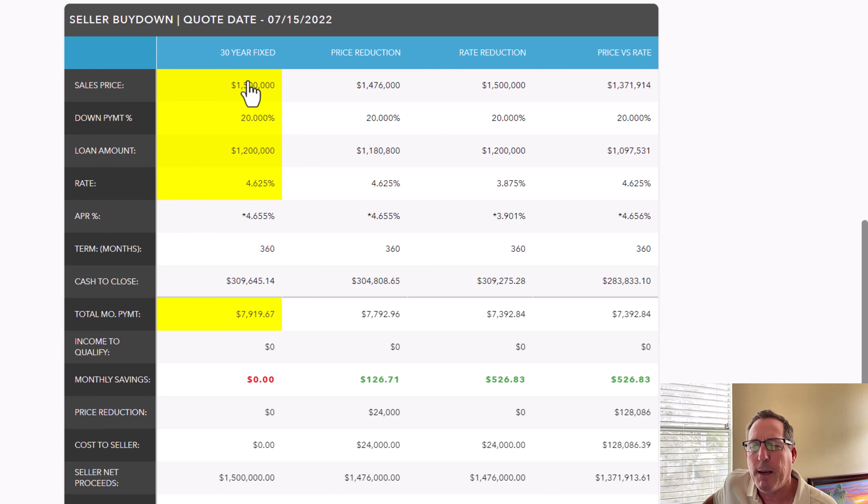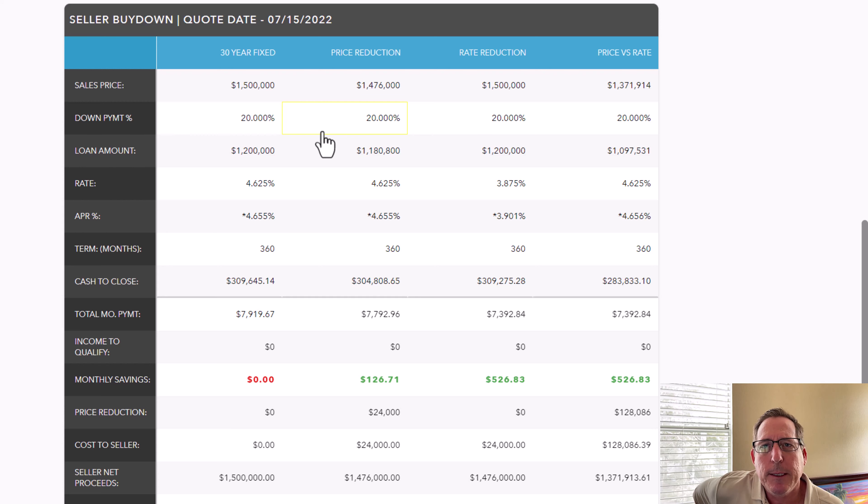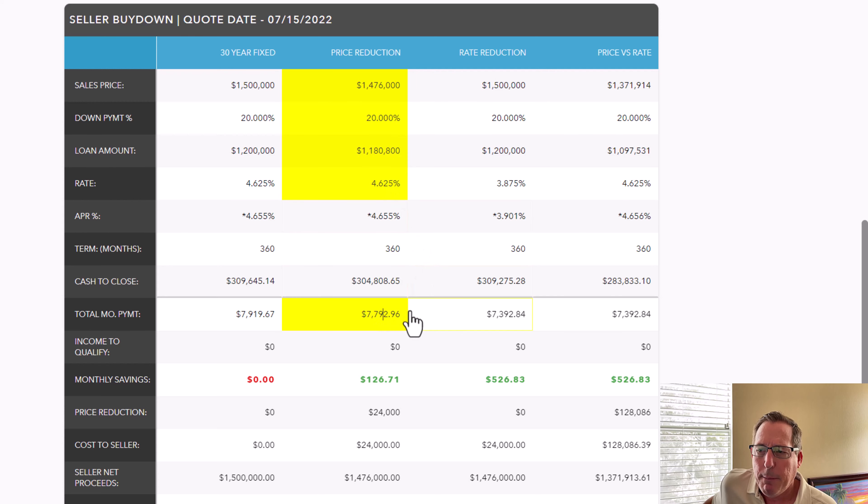That's based on a $1.5 million purchase without asking for any concessions or sales price reduction. Typically, what you see when houses have been on the market for a while is the seller reducing the sales price. In this illustration, I took a price reduction of $24,000 — everything else stays the same, 20% down, loan amount is a little bit lower, interest rate is the same, and the payment comes to $7,792.96. That's a savings of roughly $126 a month over the full asking price. That little concession helps a little bit, but as you can see, it's not dramatic — $126 on a $7,900 payment is not huge.